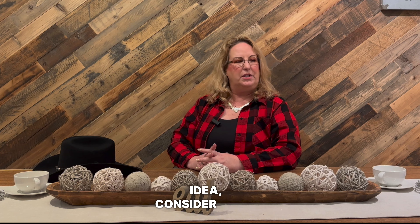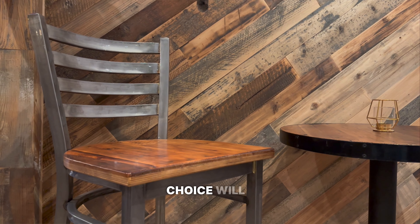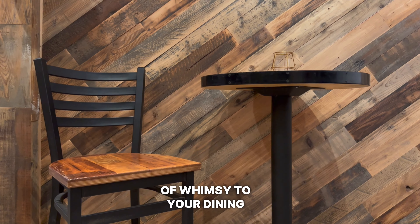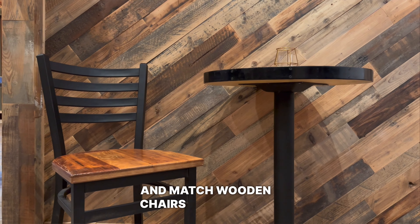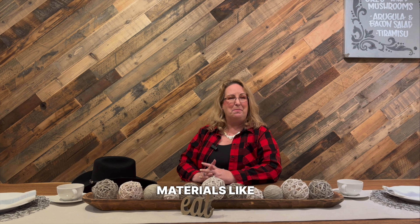For our second idea, consider using mismatched dining chairs. This unconventional choice will add a touch of whimsy to your dining room. You can mix and match wooden chairs of different styles and colors, or even different materials like metal or wicker.